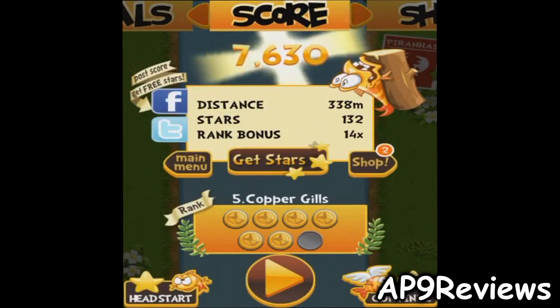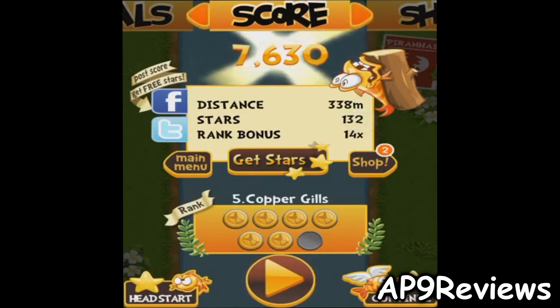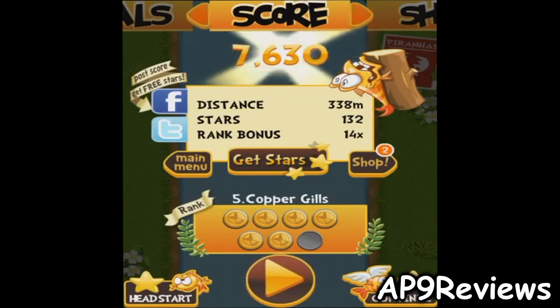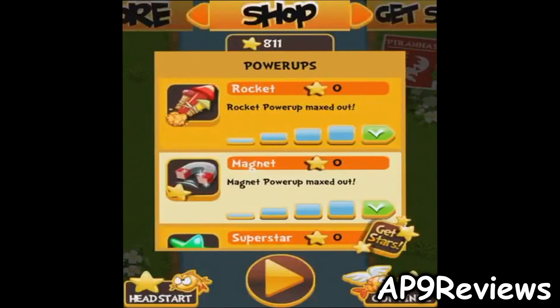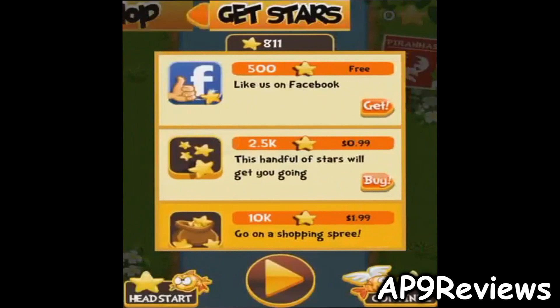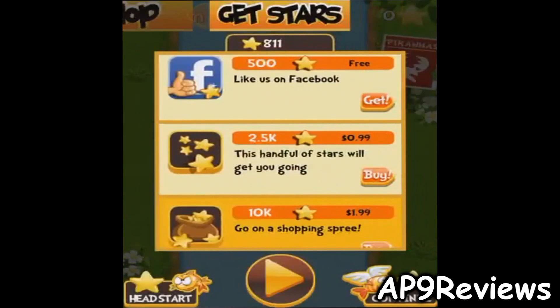After dying, it shows your score — your distance, stars, rank bonus, and your rank. You can get more stars or visit the shop by swiping to the right, where they have all the power-ups you can purchase. I've already upgraded everything.